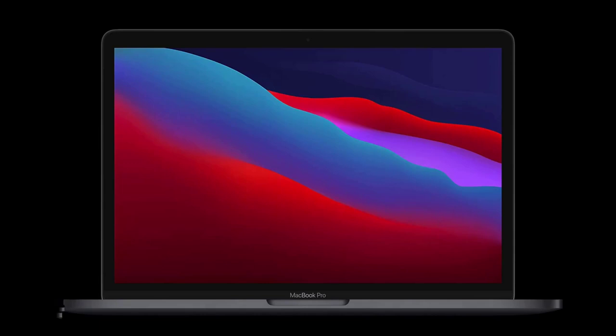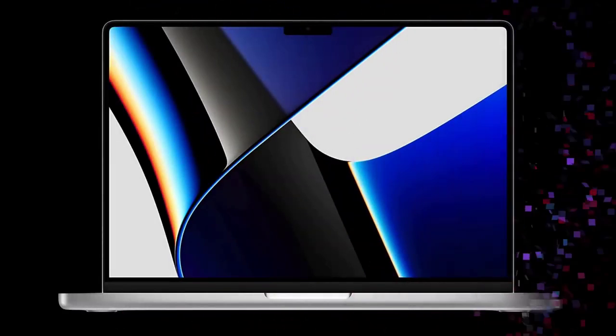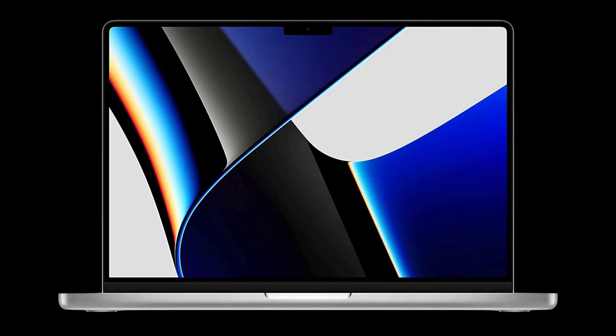Apple recently revealed their biggest update to the MacBook Pro in over a decade, and in this video I'll explain what's new.